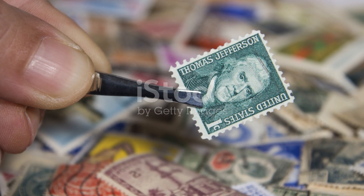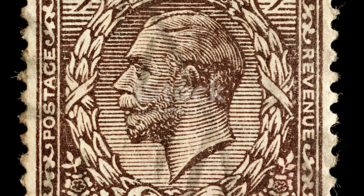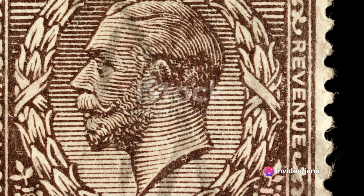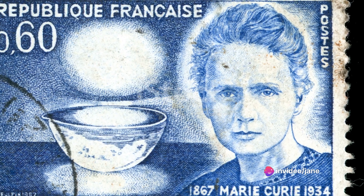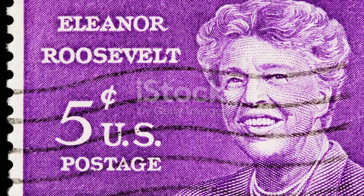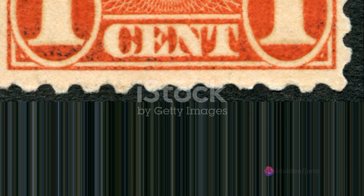However, an issue soon arose. The black cancellation marks on the Penny Black were not visible enough, leading to potential reuse of the stamps. To combat this, Queen Victoria introduced the Penny Red in 1841. The red dye of the stamp made the black cancellation marks more visible, preventing reuse and ensuring the system's integrity.